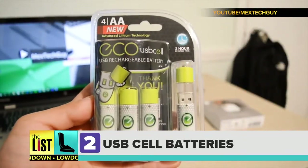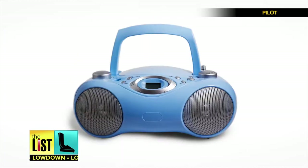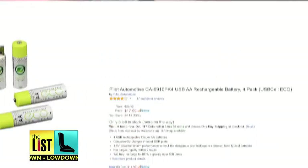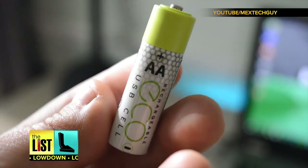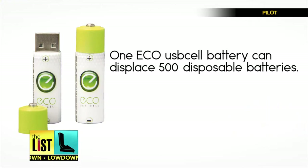Next: Eco USB Cell Batteries. Think of all the things in your house that need batteries. What makes these so unique? Use your wall charger or even your laptop to give them a full charge. They're just under $20 for a pack of four, but one USB battery is the equivalent of 500 alkaline batteries. Talk about bang for your buck!